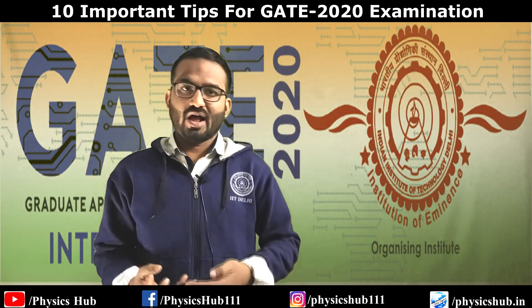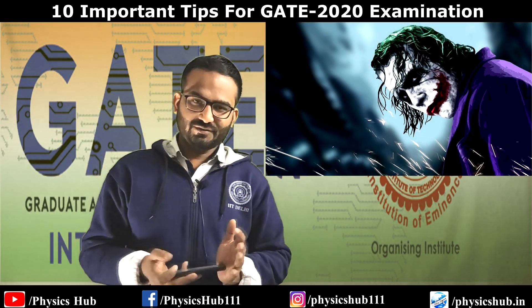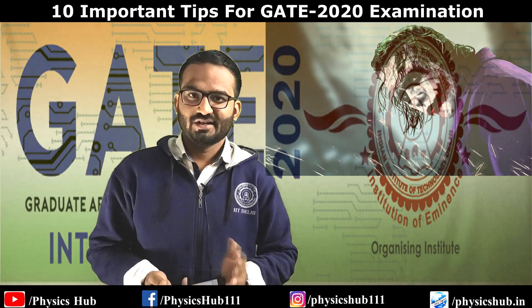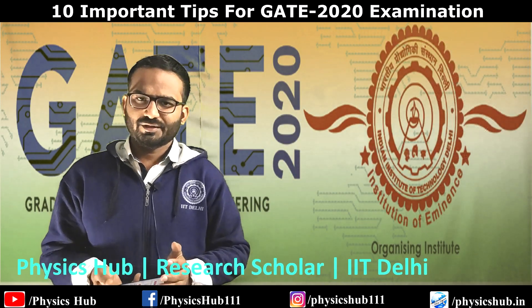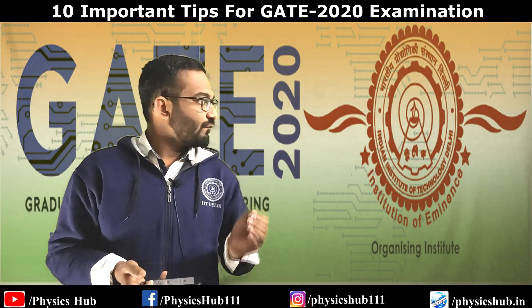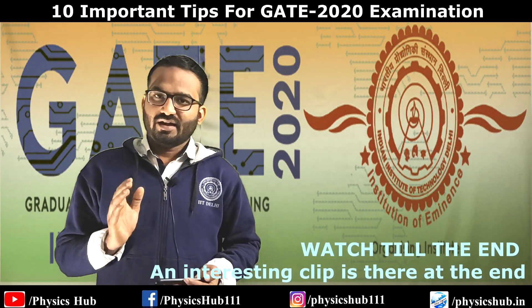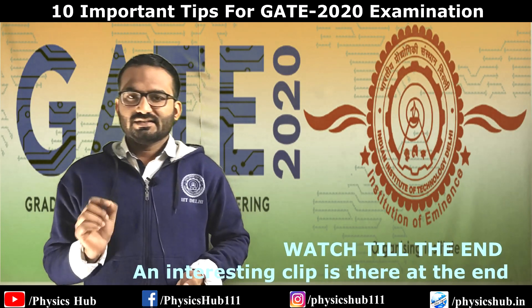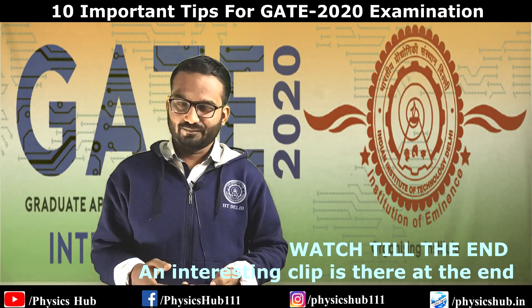Good evening ladies and gentlemen. I am a fan of Joker, so let's start today's video with one of his quotations: 'Why so serious?' You must be very serious about your GATE 2021 exam and feeling tense, so here I am with 10 tips for your upcoming GATE exam. I hope these 10 tips will definitely help you improve your rank or score.